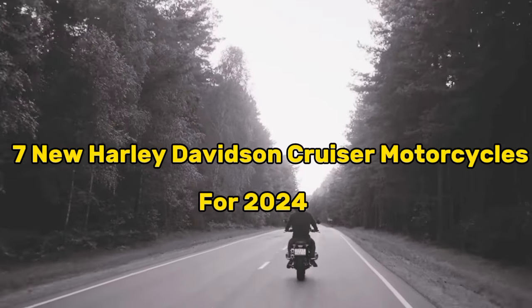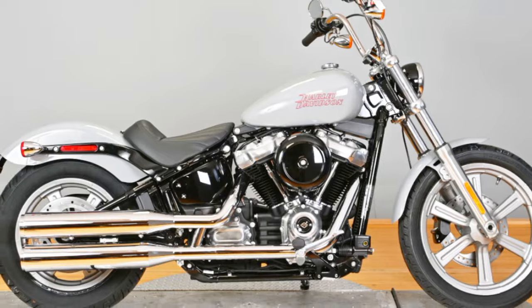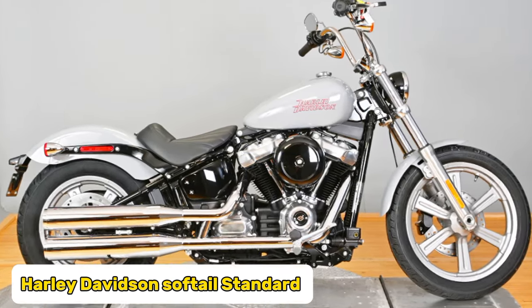Welcome back to another video. Today we will discuss seven new Harley-Davidson cruiser motorcycles for 2024. Number seven: Harley-Davidson Softail Standard.